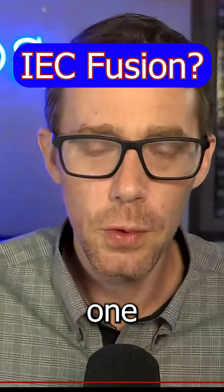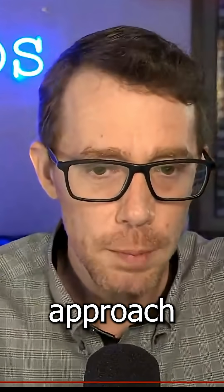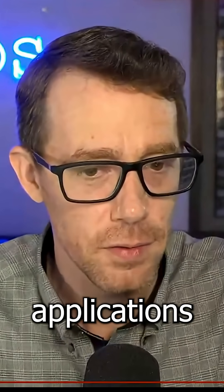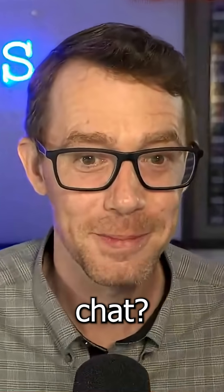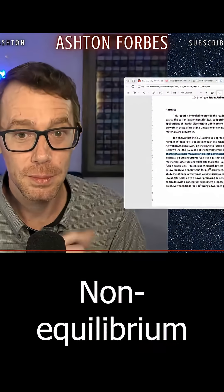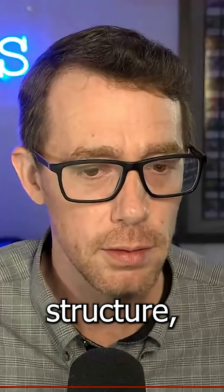I want to read a little bit of this one because it gets me really excited. It is shown that an IEC is a unique approach to fusion and that it offers a number of spin-off applications on non-Maxwellian plasma dominated by beam-like ions. Do you know what that means, chat? That means cold plasmas, non-equilibrium plasma.